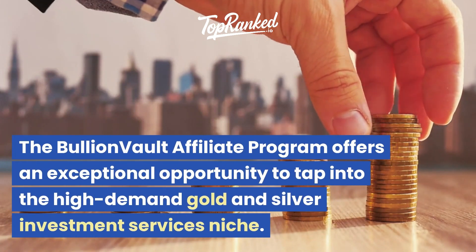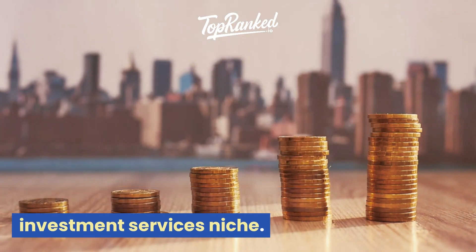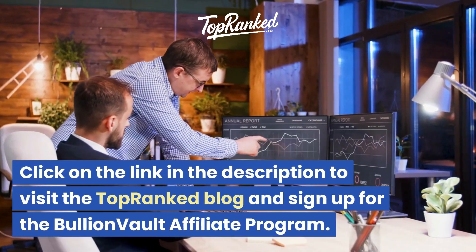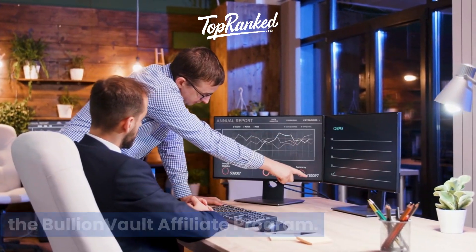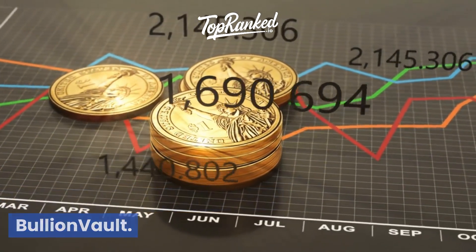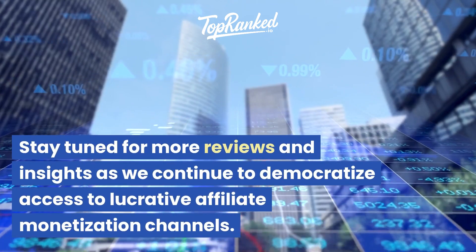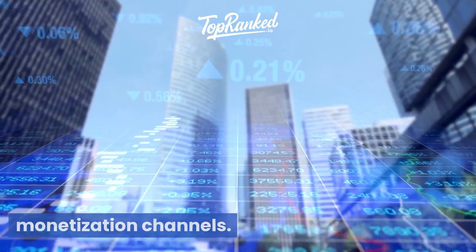The BullionVault affiliate program offers an exceptional opportunity to tap into the high-demand gold and silver investment services niche. Secure your financial future by joining the ranks of successful BullionVault affiliates today. Click on the link in the description to visit the TopRanked blog and sign up for the BullionVault affiliate program. Start your journey to prosperous affiliate marketing and explore the world of gold investment with BullionVault. Thank you for joining us at TopRanked.io, where we connect you with top-tier affiliate opportunities. Stay tuned for more reviews and insights as we continue to democratize access to lucrative affiliate monetization channels.